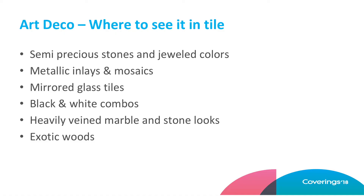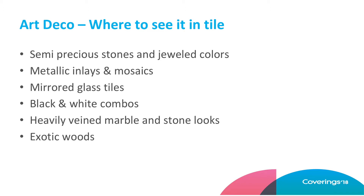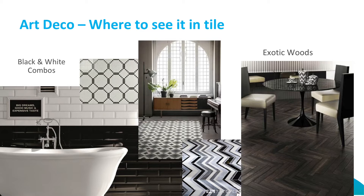So what does this mean for tile? I want you to look out as you walk the floor for semi-precious stones in jeweled colors, metallic inlays and mosaics, mirrored glass tiles, black and white — always chic — heavily veined marble and other stones, and exotic woods. The veined stone on the left is from Crossville. I saw a great exhibit at Elise Edwards with a highly textural black wall tile where they have a new metallic pencil liner used in between to make a chevron. Really great example of Art Deco. A lot of black and white out there and also some beautiful exotic woods.